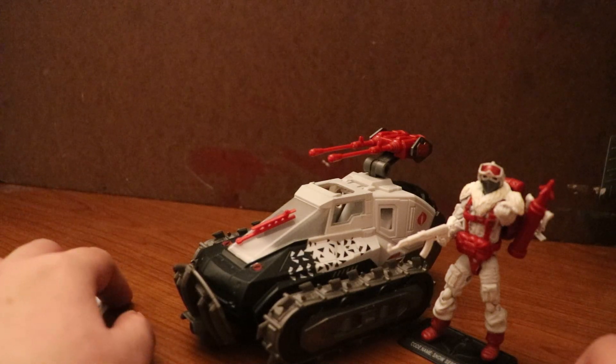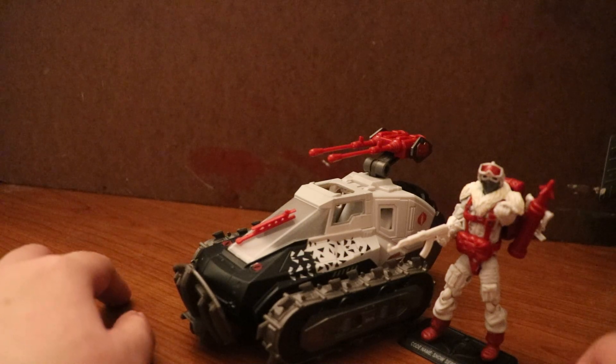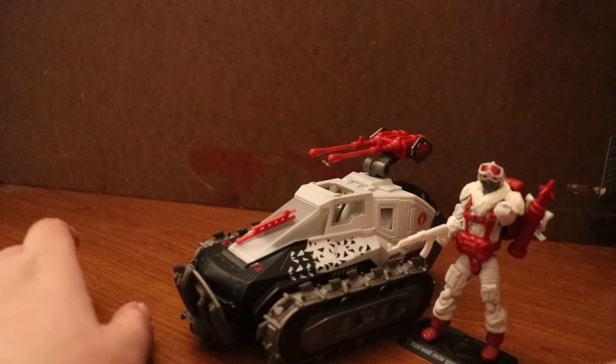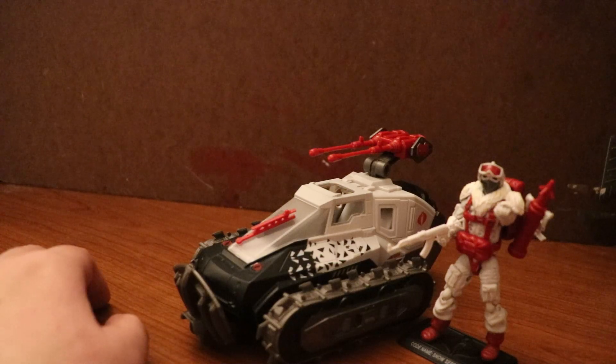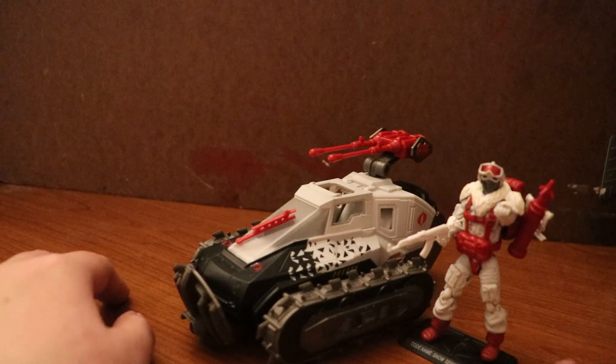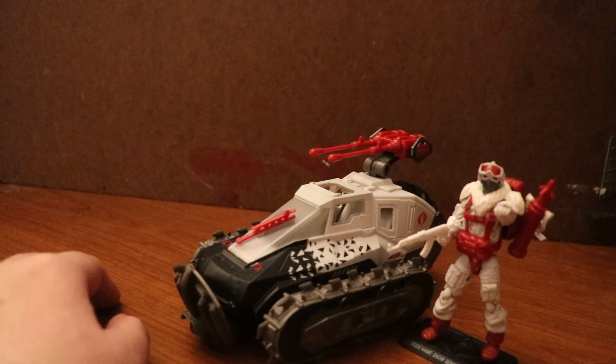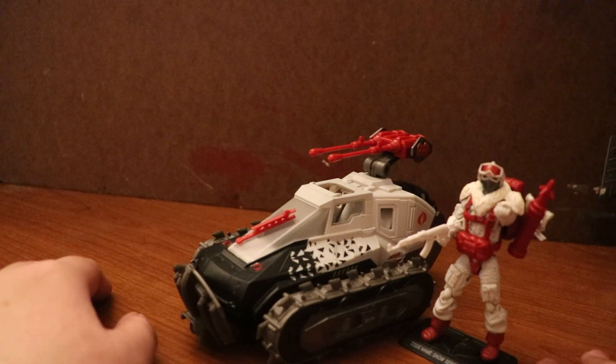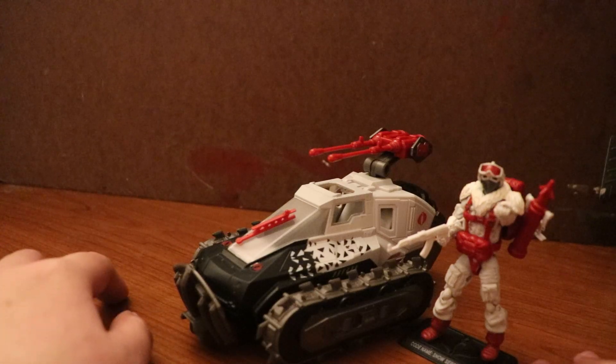That's all for Day 6 of the G.I. Joe 12 Days of War. The next review will be G.I. Joe-themed — I believe we'll be starting with the Humvee, but I'm not sure. Like, comment, and subscribe, and I'll see you for Day 7. Bye.